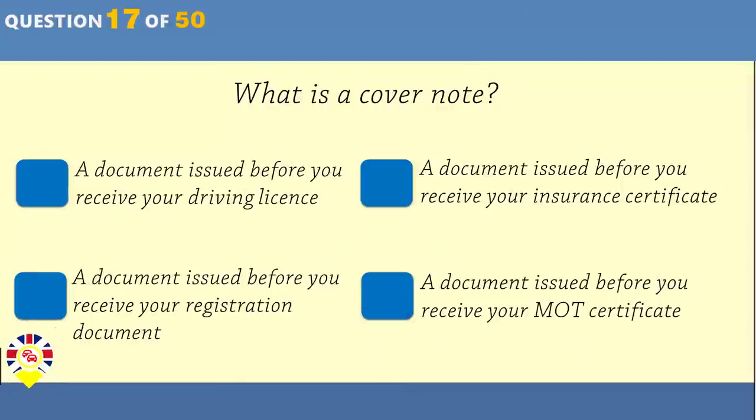Who can use a Toucan crossing? Cars and motorcycles. Cyclists and pedestrians. Buses and lorries. Trams and trains.